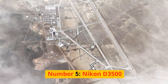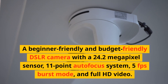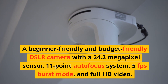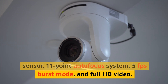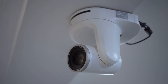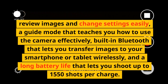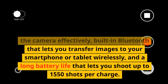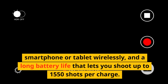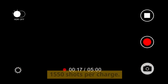Number 5: Nikon D3500. A beginner-friendly and budget-friendly DSLR camera with a 24.2-megapixel sensor, 11-point autofocus system, 5fps burst mode, and full HD video. It has a fixed LCD screen that lets you review images and change settings easily, a guide mode that teaches you how to use the camera effectively, built-in Bluetooth for wireless image transfer to your smartphone or tablet, and a long battery life of up to 1550 shots per charge.